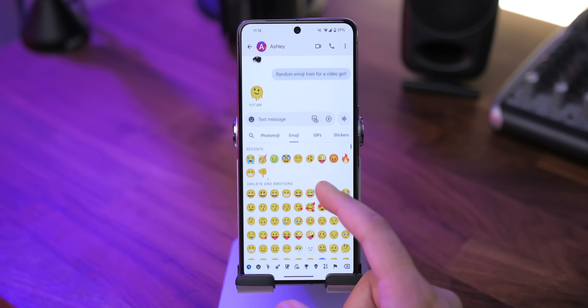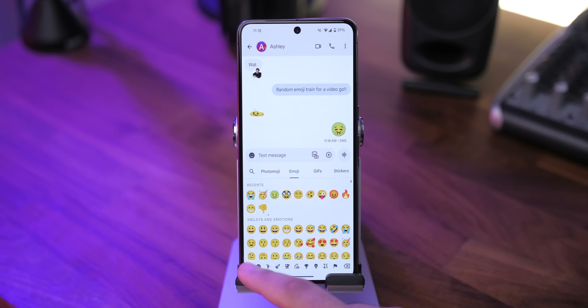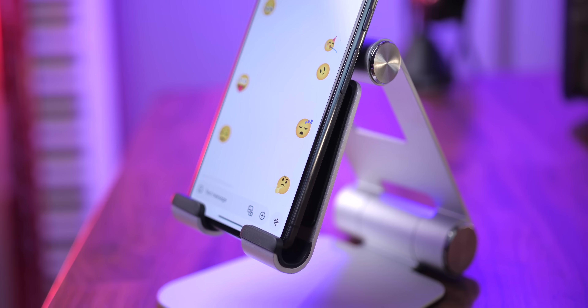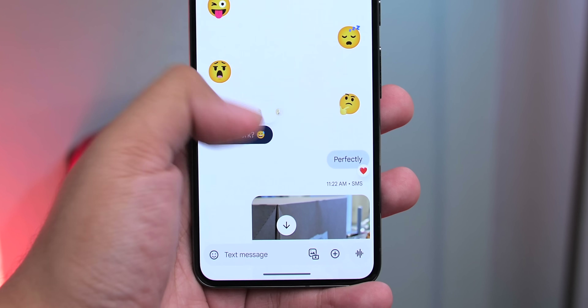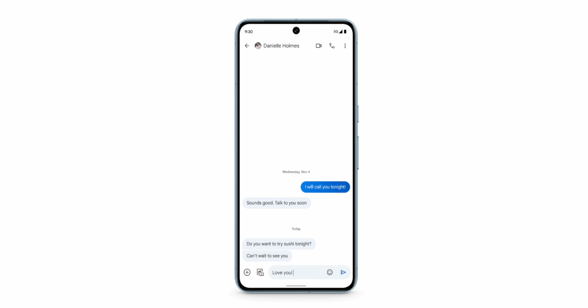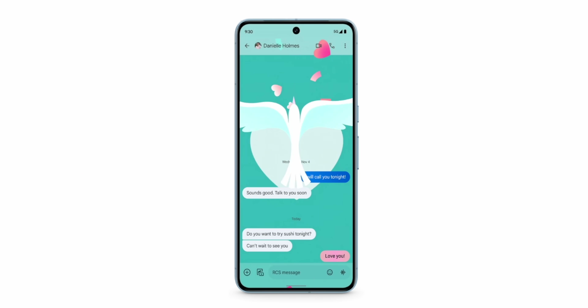A bunch of other emojis will show up as animated from both you and whoever you're messaging. These are pretty cute — they keep things fresh and add a new dimension to chat threads. There are also a handful of animations that start to play on everyone's screen whenever you react to a basic emoji. Plus, certain phrases like sending an 'I love you' message will cause a full-screen animation to start playing.